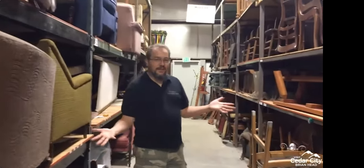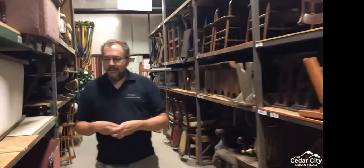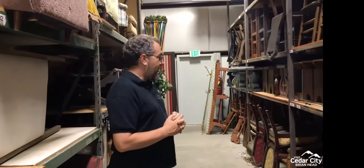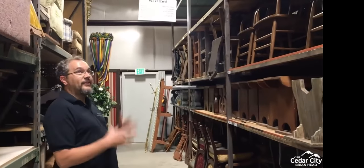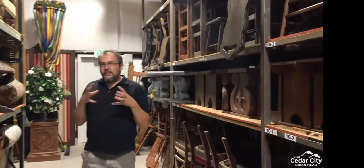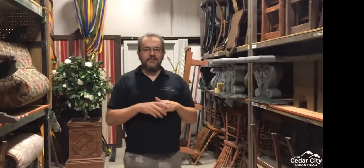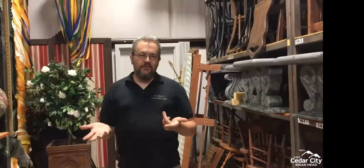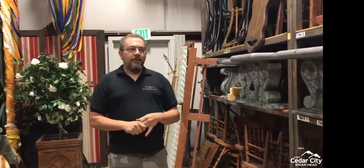We just have lots of stuff. We think we have about a thousand pieces of furniture and we're currently working on an inventory system. We probably pull about 50% of our props from any given season and modify them in some way — reupholster, repaint, things like that. We'll buy about 25% new and modify those, and then we'll build about 25%. Those are averages and they change year to year.